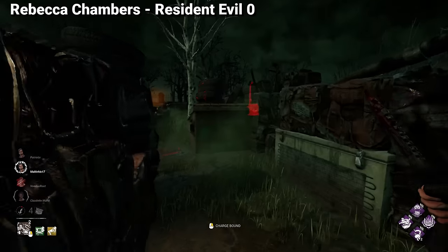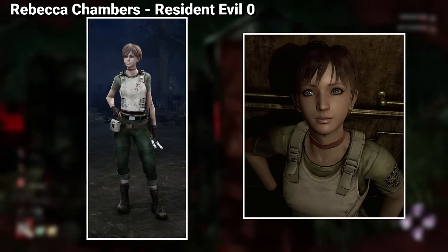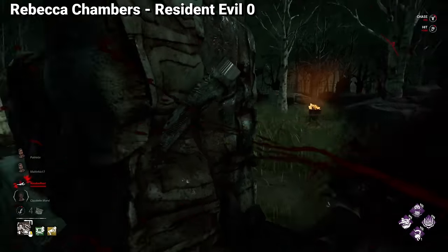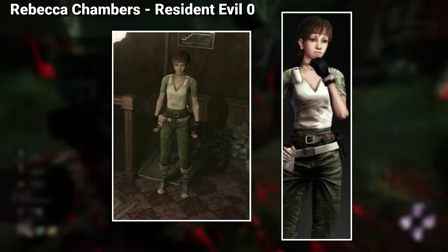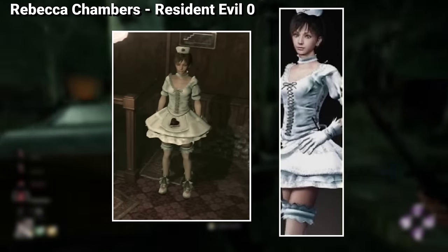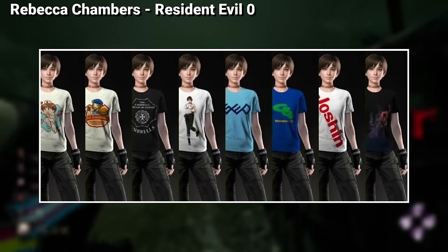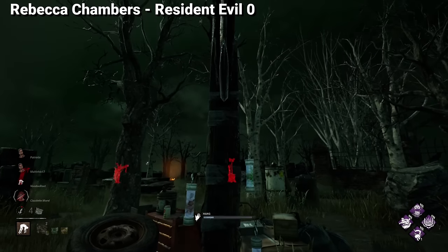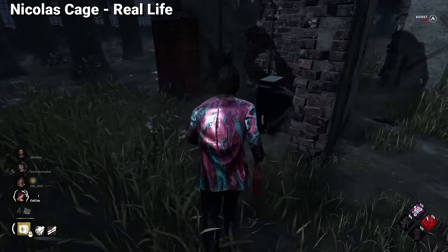For some reason Capcom decided to give the shortest stick to Rebecca Chambers, a survivor with only one cosmetic taken from the source material. Her original look is taken from Resident Evil 0's 2016 HD Remaster, and her other cosmetic is the Western unlockable from the same game. However, Resident Evil 0 has a lot of unlockable cosmetics — like her STARS 1996 outfit, her sportswear cosmetic, her cheerleader outfit with the Capcom logo, her nurse outfit which would sell like hotcakes, and her team Wesker and leather outfits. I don't know why Rebecca got so little love in this game, as with a better cosmetic selection she would be way more popular than she is right now.